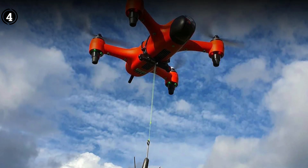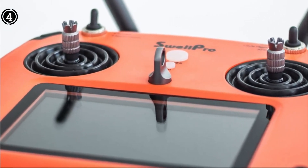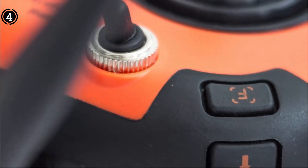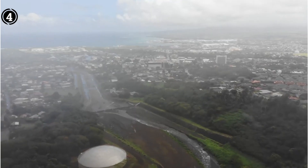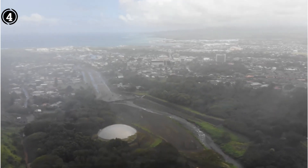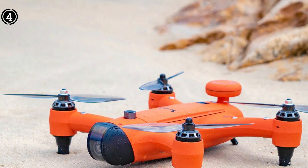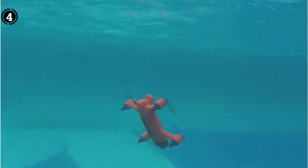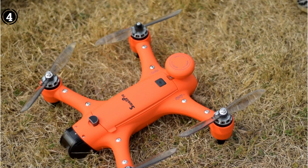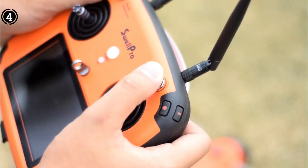Admittedly, no drone is entirely without flaws, and the SwellPro Spry Plus is no exception. Minor considerations encompass its relatively brief flight time of around 15 minutes and its somewhat constrained range of approximately 2,000 feet. Nevertheless, these minor limitations are eclipsed by the multitude of benefits it offers. Rave reviews from customers who have harnessed the SwellPro Spry Plus for photography and videography underscore its excellence, with the drone boasting an average rating of 4.3 out of 5 stars across various online marketplaces.